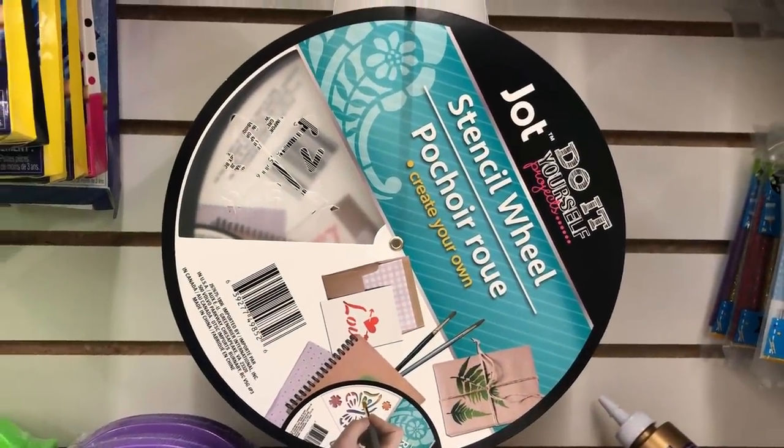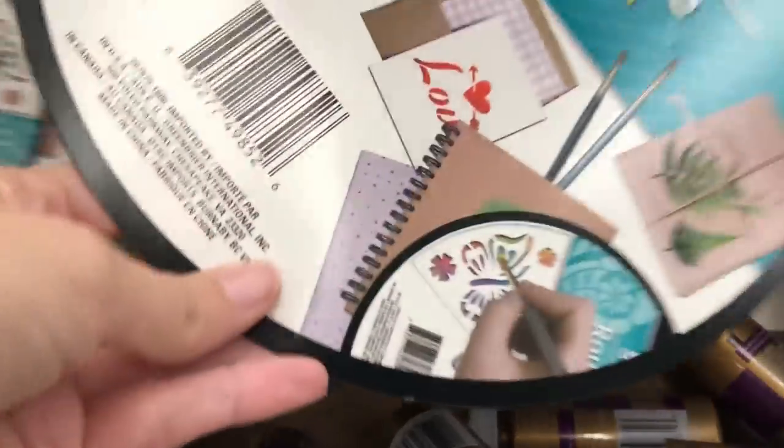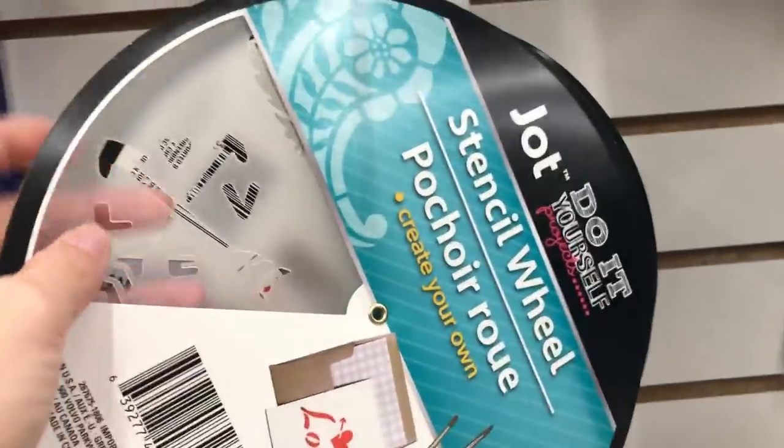There are a couple of new things at Dollar Tree this past week that I want to share with you — actually some of these are almost a week and a half old. But the first one is this Jot brand stencil wheel.